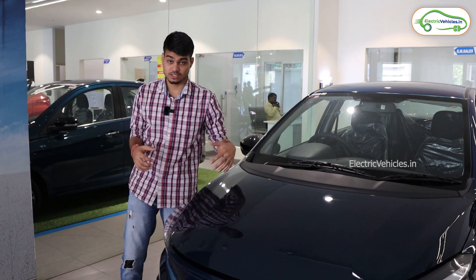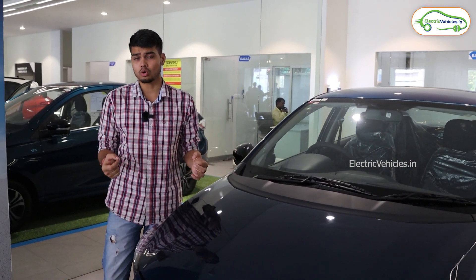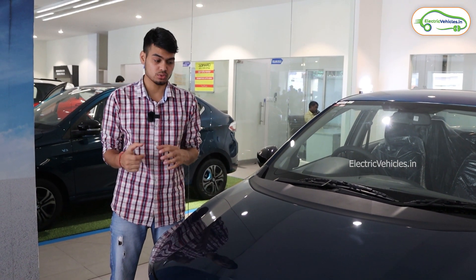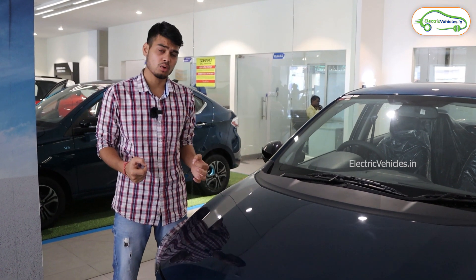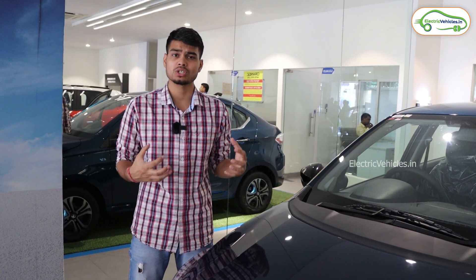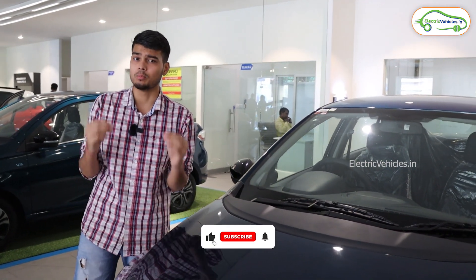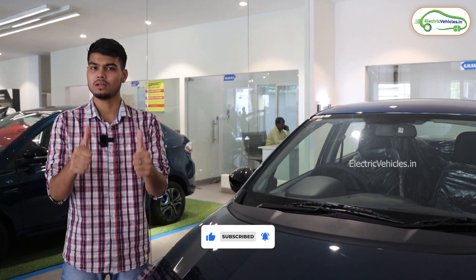So that was the complete walk-around of the Tata Tigor EV. The on-road price of this electric car in Telangana is approximately 14 lakh 8 thousand rupees. Please share your views on this car in the comments section, and for more electric vehicle reviews, test rides, and updates, don't forget to subscribe to our channel. Go green, go electric!